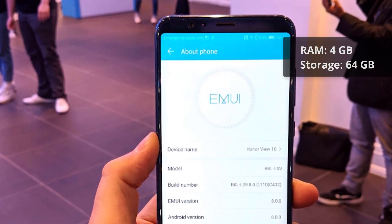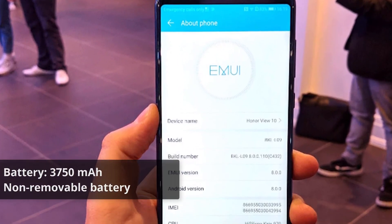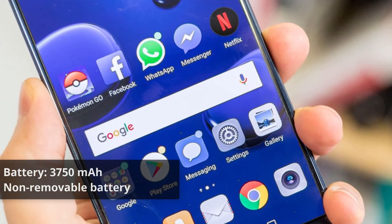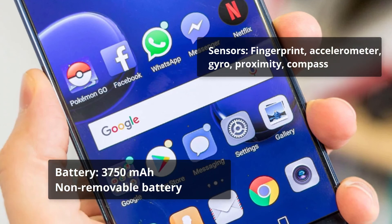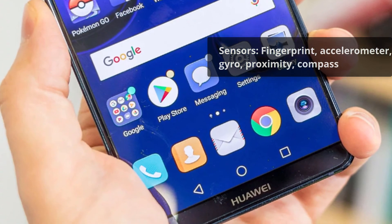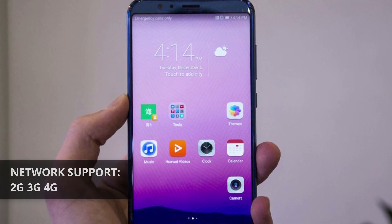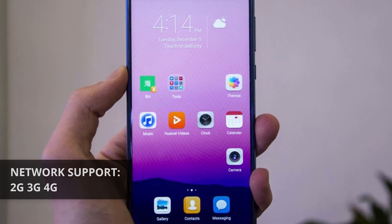Battery: 3750 milliamp-hour, non-removable. Sensors: fingerprint, accelerometer, gyro, proximity, compass. Network support: 2G, 3G, 4G.